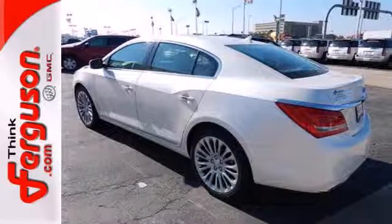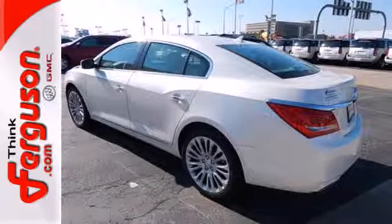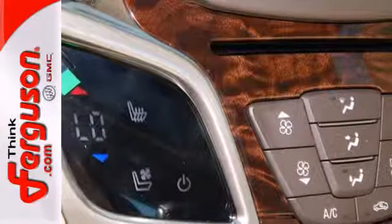For your safety, fully automatic headlights, heated mirrors, stability and traction control, and multiple airbags are included.